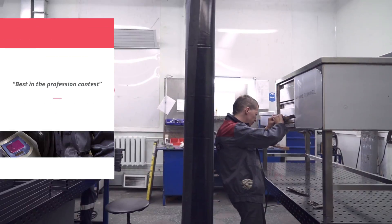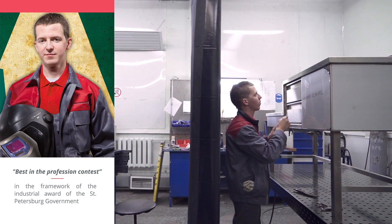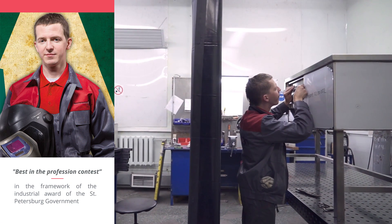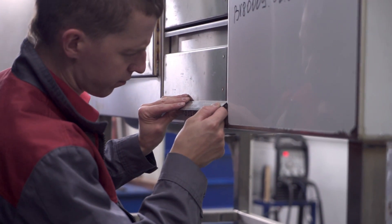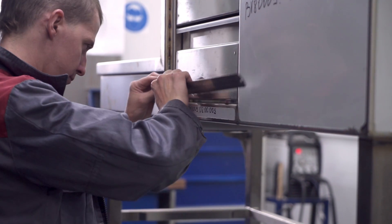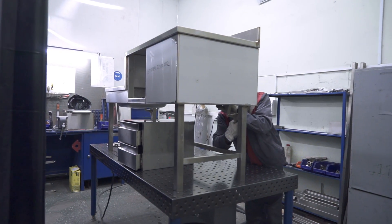We are very proud of our team — their high experience and quality. I can tell you that one of our workers recently won the competition of welders that took place in St. Petersburg, which is a 5-million-citizen industrial city.